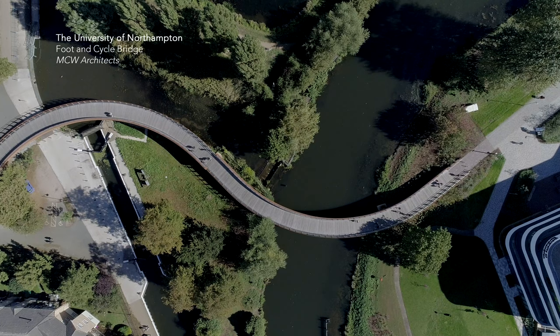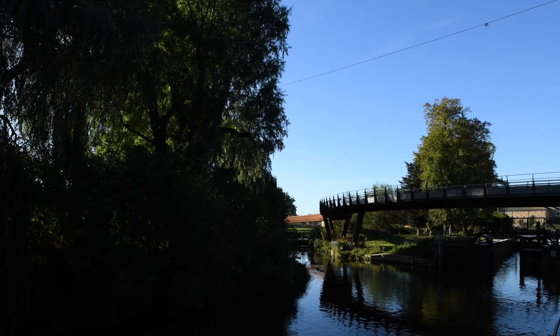We soon realised that any notion of making an active and thriving university community on this site was going to rely on making a very effective connection back to the town centre. And that meant in this instance a new bridge for both bicycles and people.